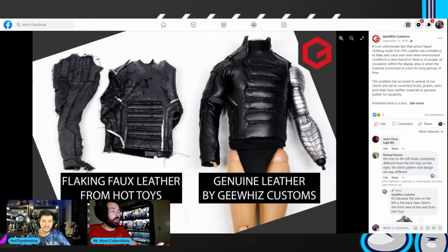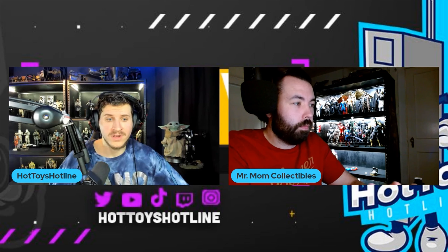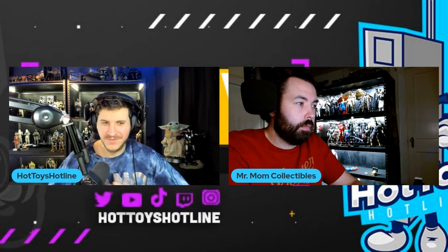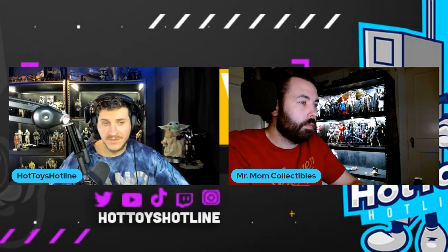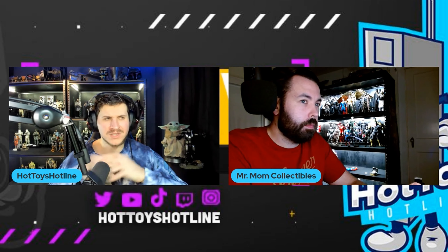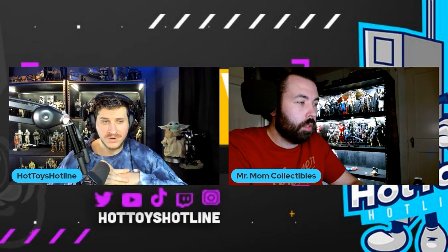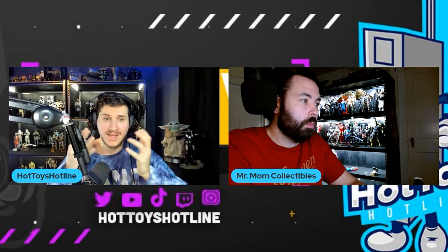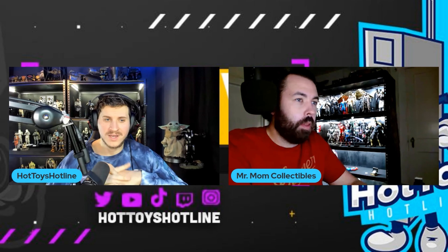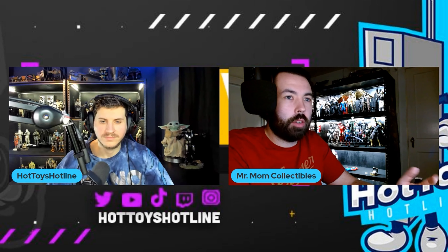I'd be shocked if we never saw a 2.0 of this figure — absolutely shocked. For my final thoughts: this absolutely deserves another go-over. This needs to be touched on again, and I think a lot of collectors — especially Marvel collectors — would be very happy if this got the 2.0 treatment. Even if you currently own this figure, you'd probably say thank you to Hot Toys. Same as the Civil War Black Panther — even current owners were glad they made good improvements.